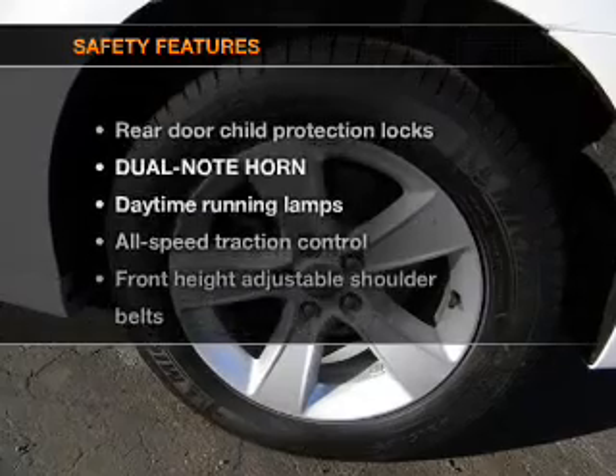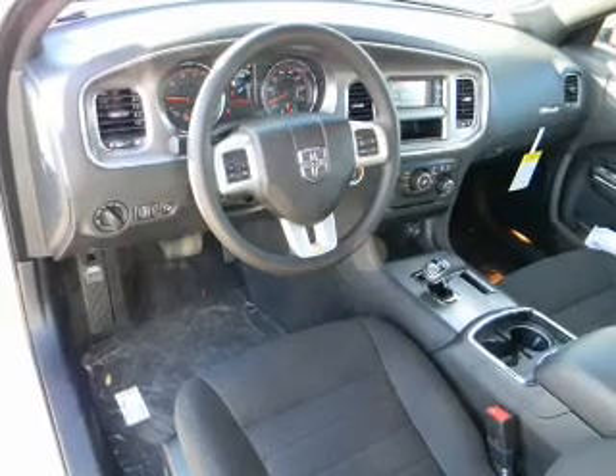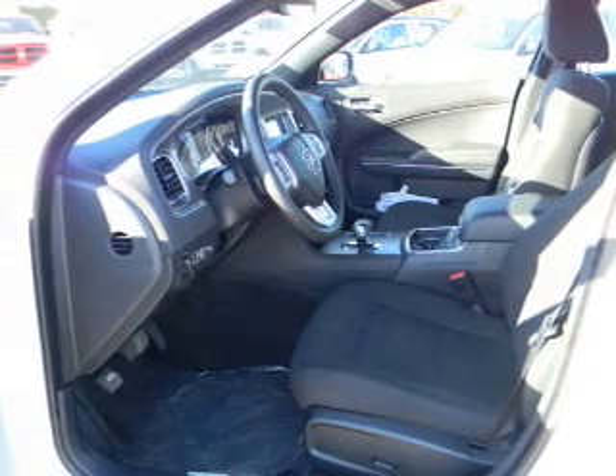If safety is a high priority, rest assured knowing that these top safety components are included: passenger airbag, side airbag, and stability control. Let us put you in the driver's seat today — call or click to contact us.